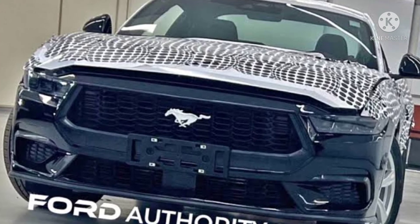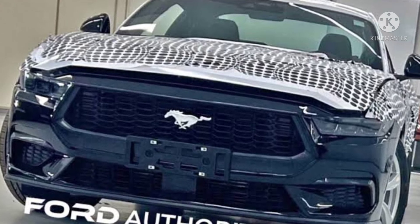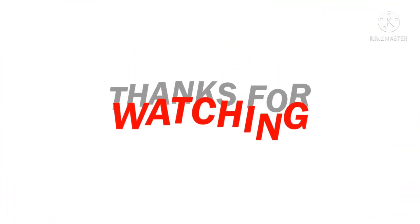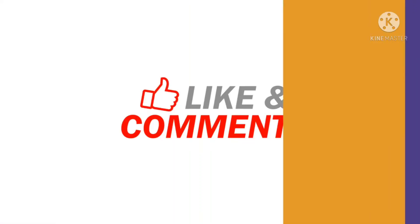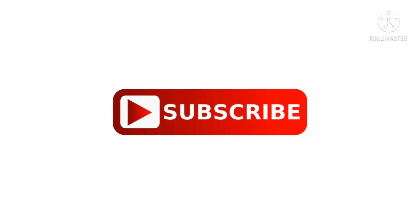Whatever the case, this new-look S650 Mustang will be clearly identifiable — we'd recommend memorizing the face well. Stay tuned to our channel for more information regarding vehicles. As always, thanks for watching — like, comment, and share with your friends and family, and don't forget to subscribe.